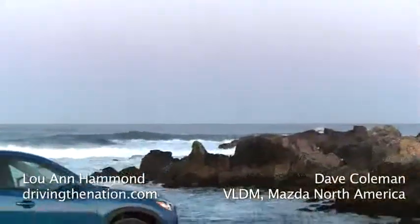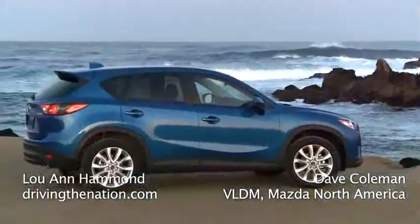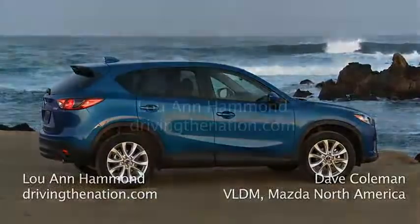It doesn't tell you how light it is. This is the lightest SUV in the market. It's also the most fuel-efficient SUV in the market. It also happens to be the most fun to drive.